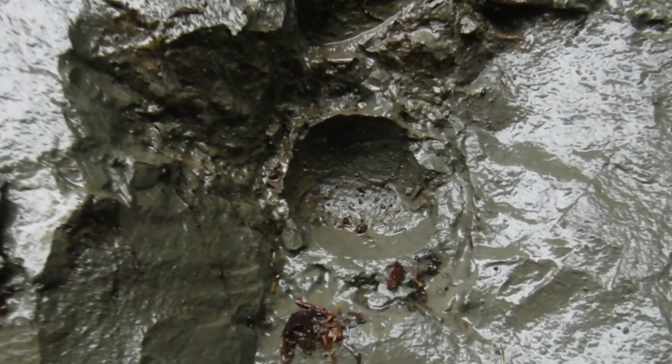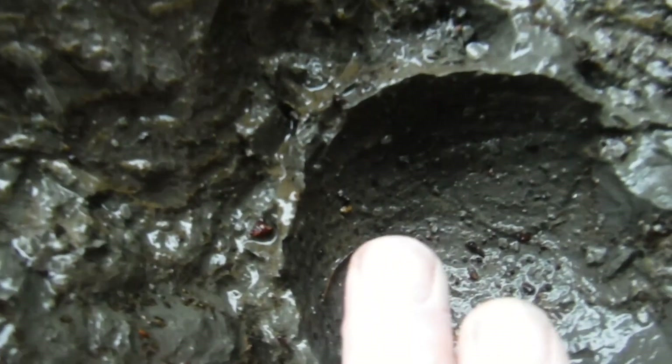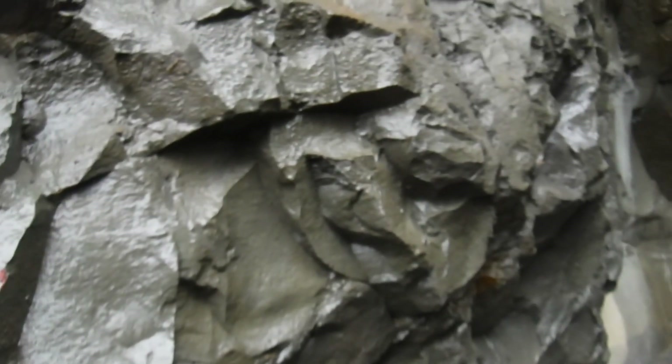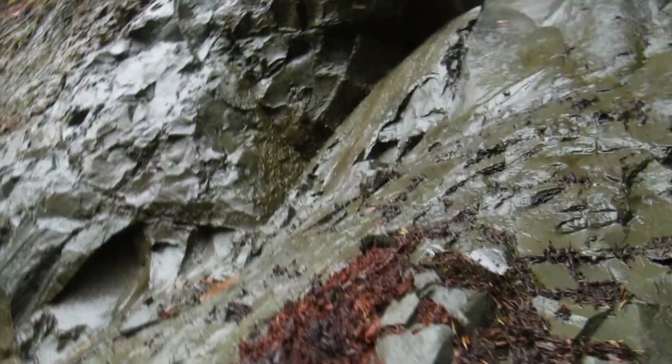Right there, you can see there was a concretion right here — that's about how big it is. So in here someplace I should be able to find some, hopefully. And hopefully I'll get a crab out of it, or something else. I'm going to try.